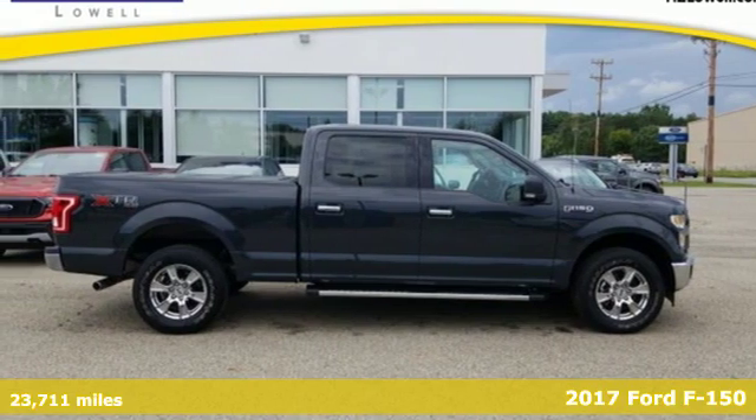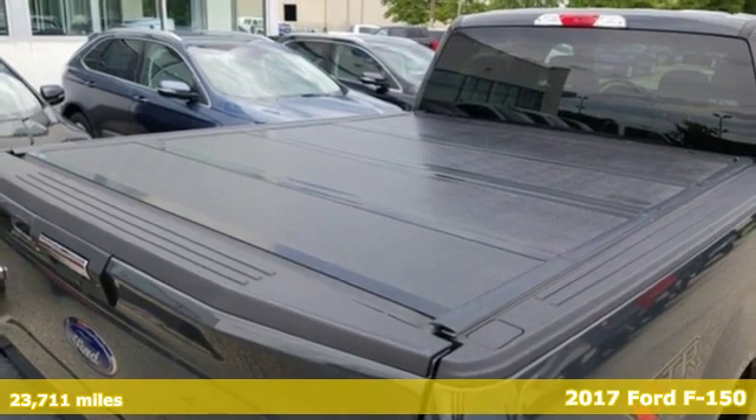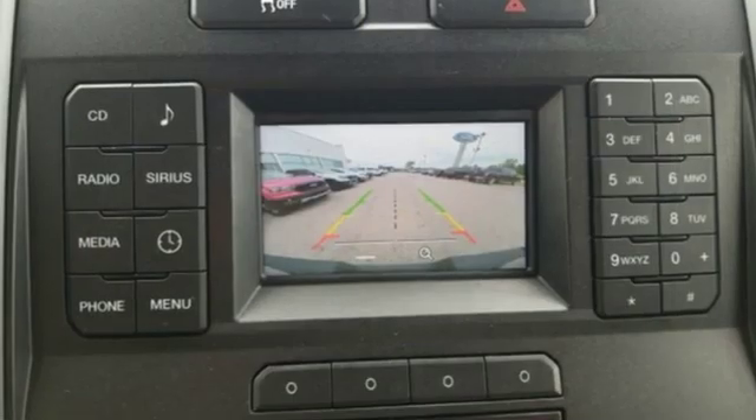It's a 2017 Ford F-150. This truck was built to tough it out and tested to make sure it's up to every challenge. Get ready for an impressive combination of features.